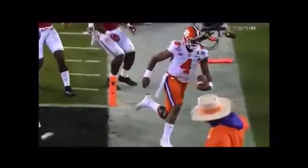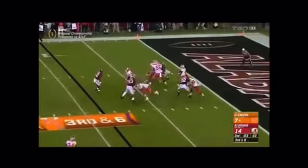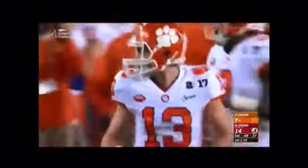Ray-Ray McLeod, Chris going in motion — it's the exact same play. Watson fires far side to Renfro. He's on the sidelines. The Tigers do make a first down in front of Tony Brown.